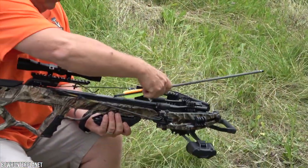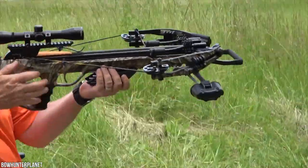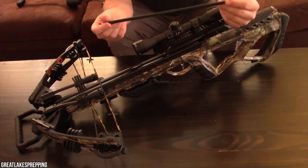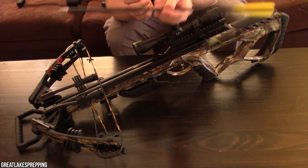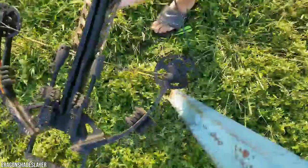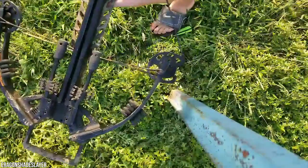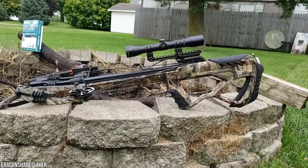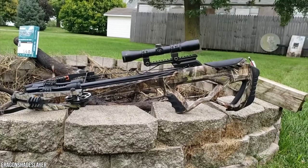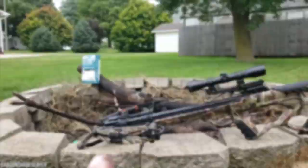The speed of this crossbow is an estimated 380 FPS using the provided arrows, or above 400 FPS when firing 350-grain arrows. After testing with 56-grain arrows, the actual speed measured was 361 FPS, with a respectable 2 FPS spread out of 10 shots through the chronograph.